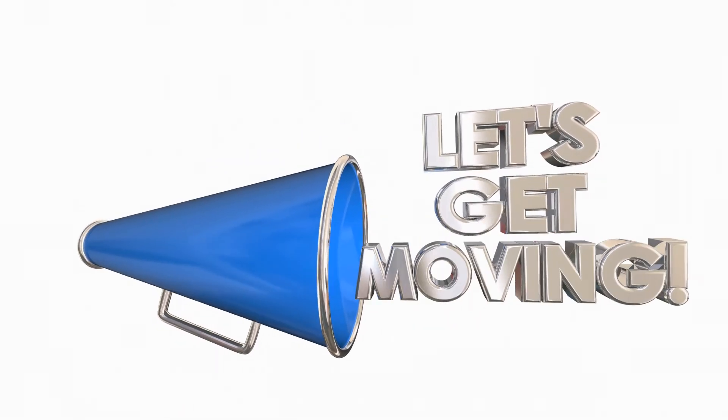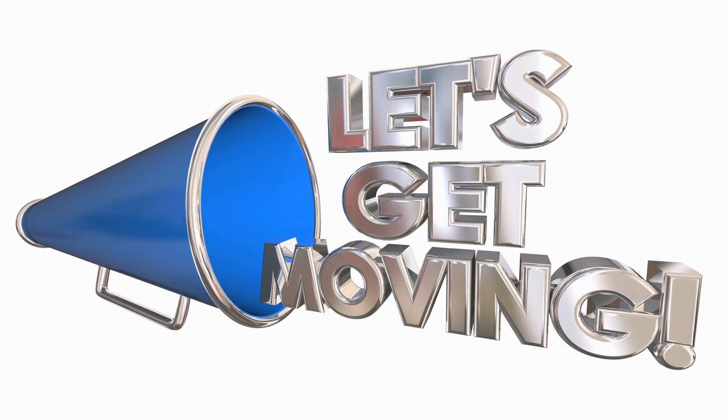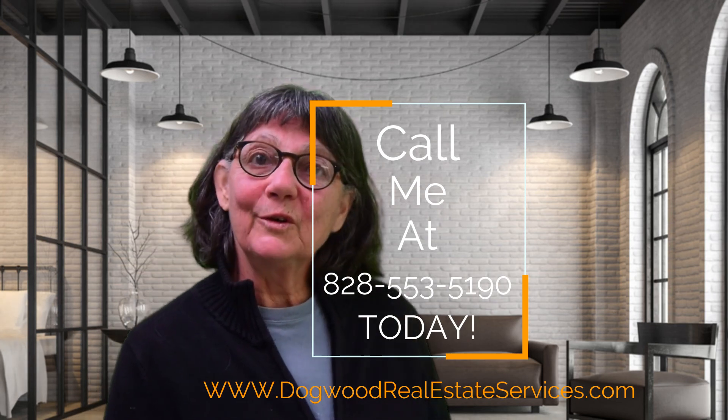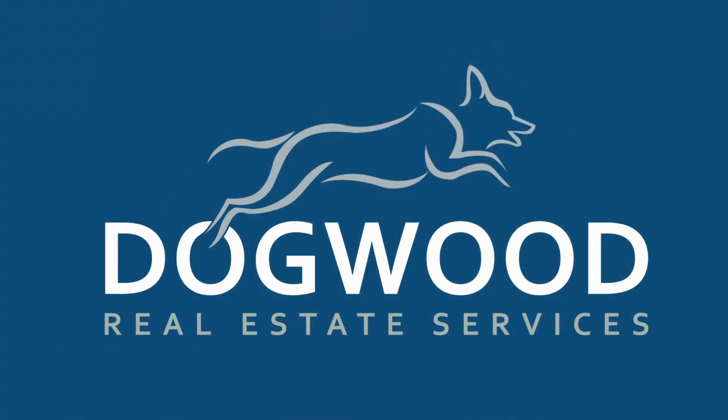By utilizing online and social marketing platforms to connect with consumers, and offline channels to connect with local real estate agents, your property gets maximum exposure to prospective buyers. Are you thinking about listing your home? Get a head start on your competition. Contact me for a copy of our home seller's guide, which offers a complete guide to the home selling process. Call me at 828-553-5190 to schedule a free, no-commitment consultation. I'd love to put together a custom plan to maximize the sales potential of your property.